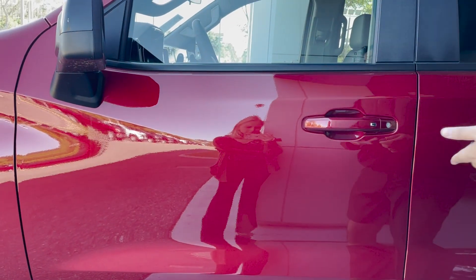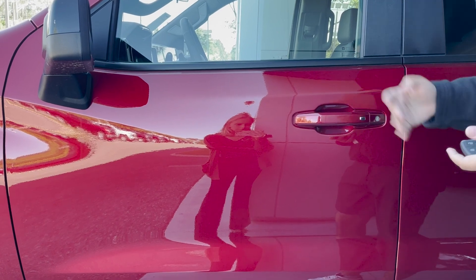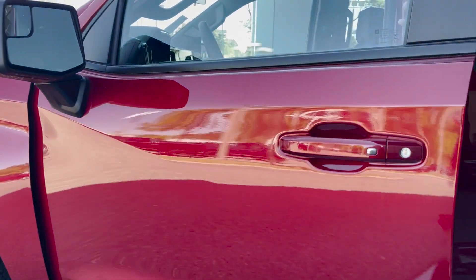Speaking of that, the vehicle is fully keyless, so you have a keyless entry system. By simply having the key on your person, it will allow you to open the doors, like so.